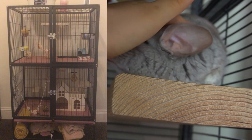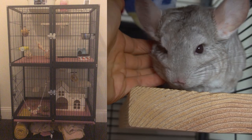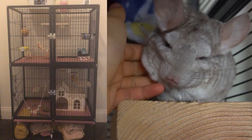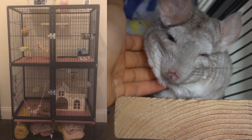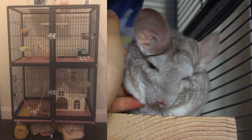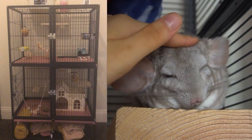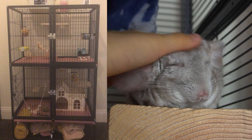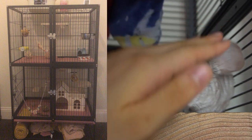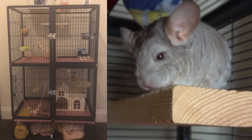This cage is set up very nicely. You messaged me on Instagram saying you don't have a wheel because your chinchilla is under six months — I totally agree, do not put a wheel in there. The house at the bottom level of the cage looks very cool and I'm sure your chinchilla loves it. Overall this is a very impressive cage. Maybe you want to add some stuff to the top — you can get inspiration from the other cages in this video — but that's totally up to you.